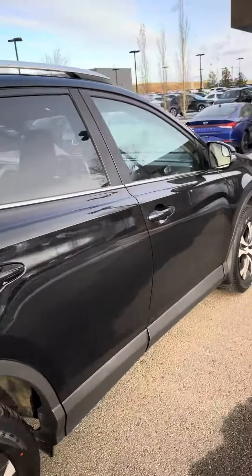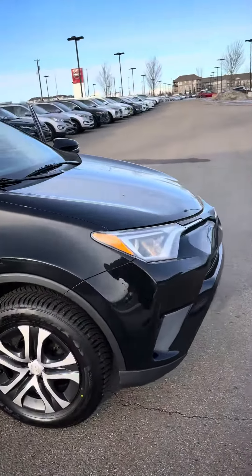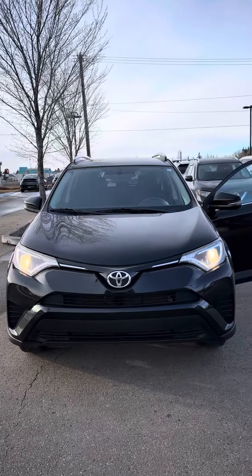If you have any more questions, please contact me at 780-371-3700 and ask for Jermaine, or come visit me at River City Hyundai where I'll be waiting up front to introduce myself. Have a wonderful day, stay safe.